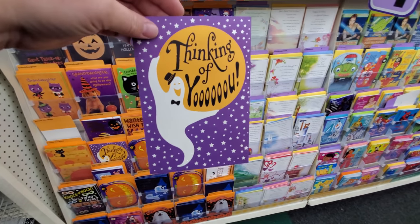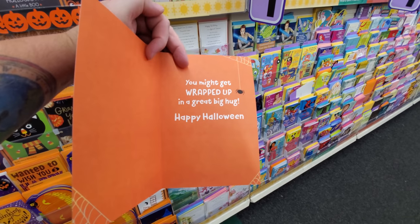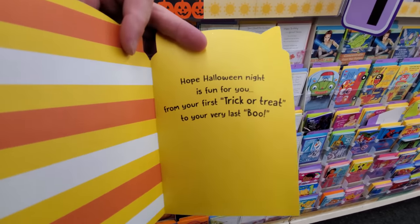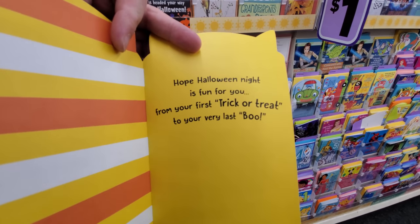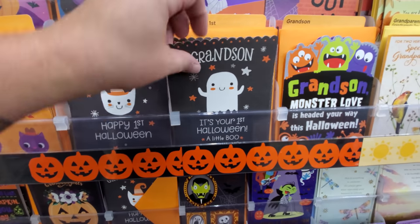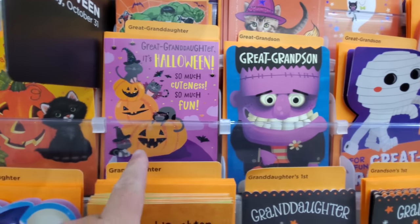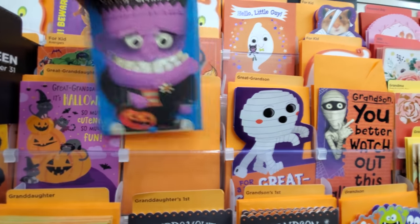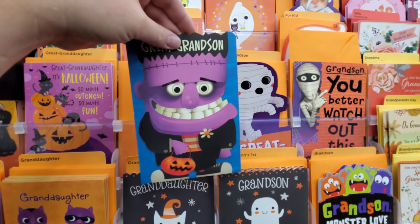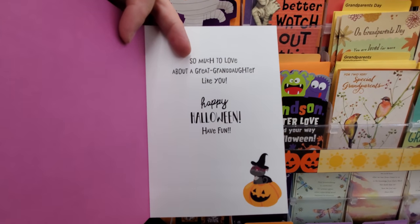A ghost with a hat — 'Sending you a little Halloween hello to lift your spirits.' A mummy for grandson: 'You better watch out this Halloween, you might get wrapped up in a great big hug.' Granddaughter card: 'Love you lots and lots, hope Halloween night is fun for you from the first trick-or-treat to your very last boo.' Hello Kitty card and first Halloween ones too.